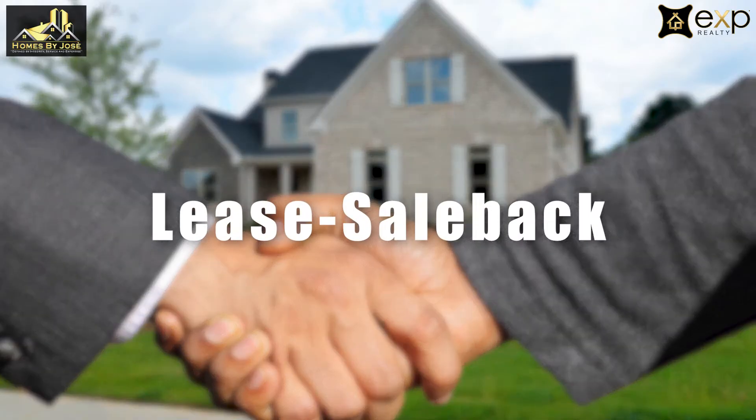Another possible option is what we refer to as a lease sale back. This is when you sell your home and then have the buyer lease back the property for a good amount of time — usually 60 to 90 days. I've done that successfully.